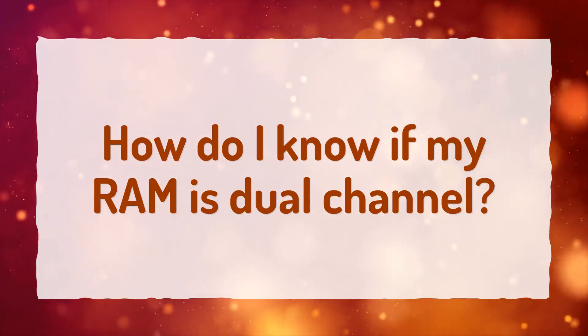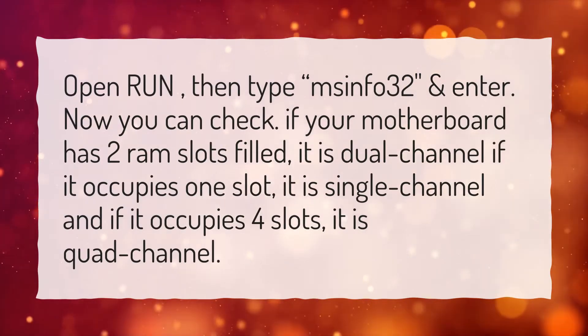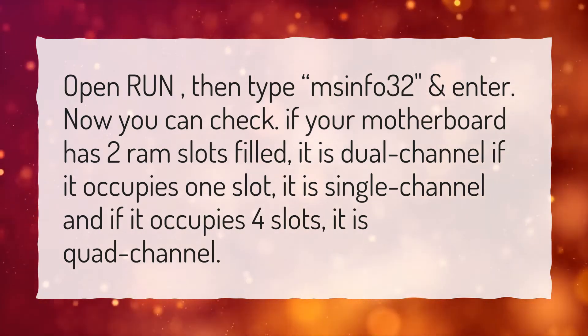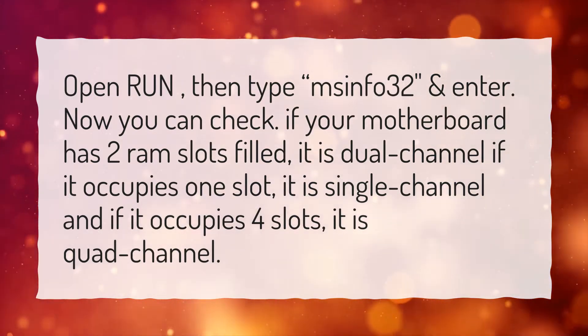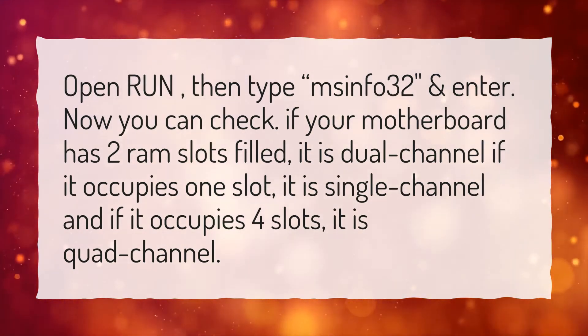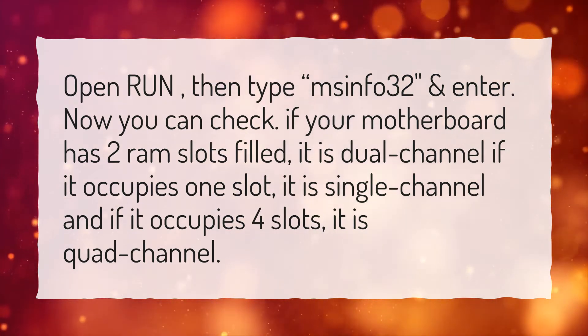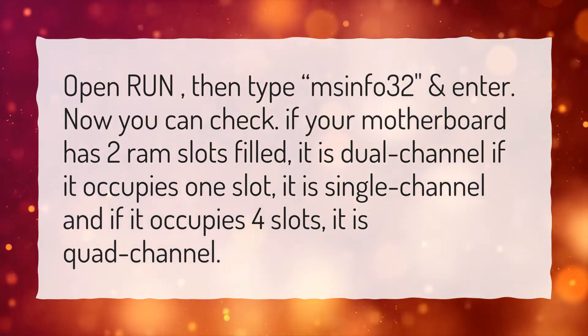How do I know if my RAM is dual channel? Open Run, then type msinfo32 and press Enter. Now you can check: if your motherboard has two RAM slots filled, it is dual channel. If it occupies one slot, it is single channel, and if it occupies four slots, it is quad channel.